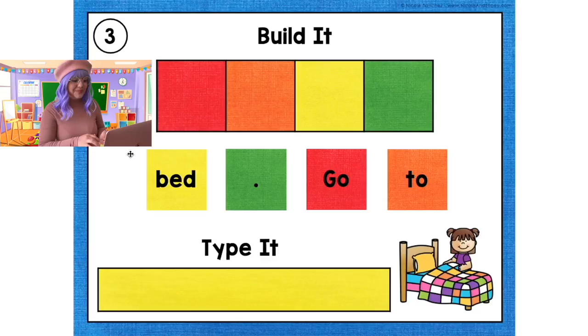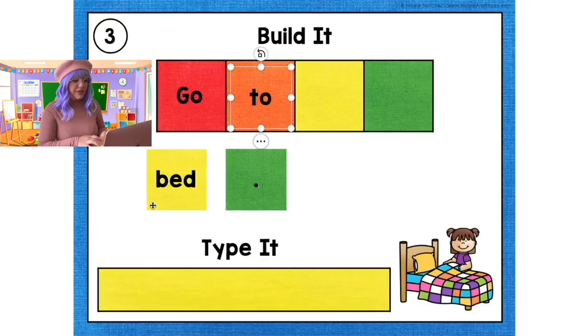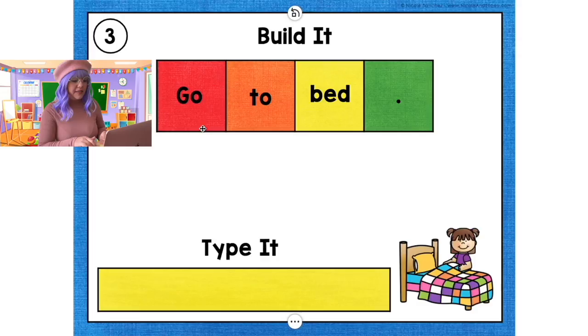Let's continue with number 3. Let's match the colors — red, orange, yellow, and green — and read each word in each box. 'Go to bed.' Period. Now let's type it: 'Go to bed.' Period.